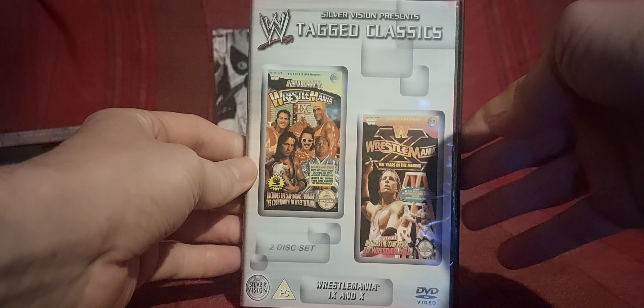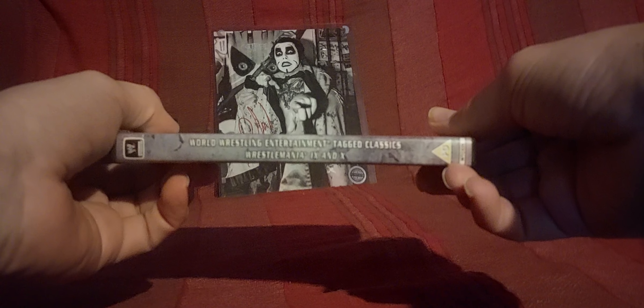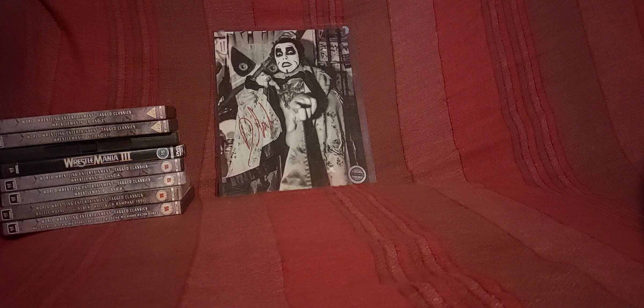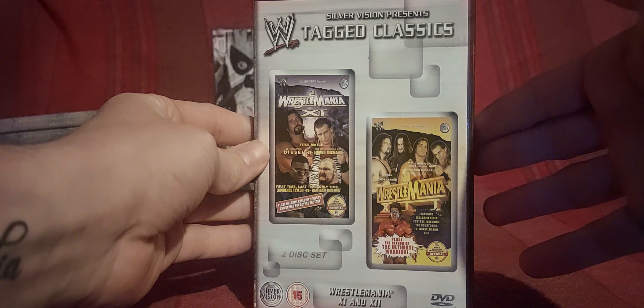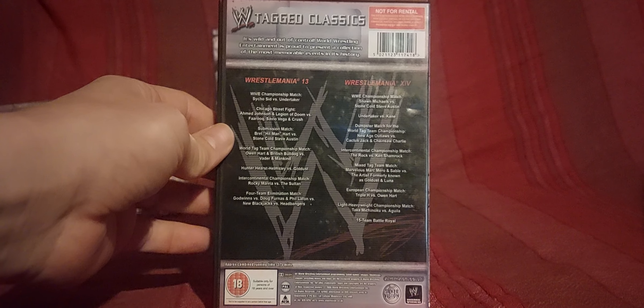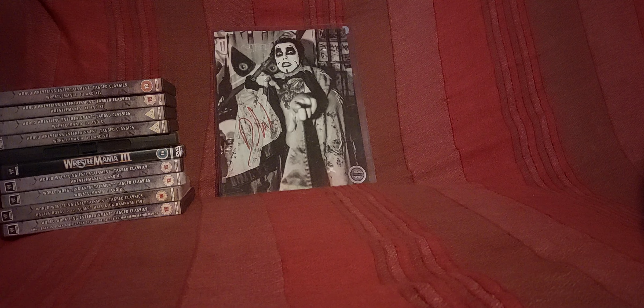Sorry if I'm going too fast — WrestleMania 9 and 10. I love WrestleMania 9. I know a lot of people hate it but I love the outdoor setting, Caesar's Palace and everything, very nostalgic for me. I think this is probably one of the last ones I needed to fill up all the WrestleMania gaps — the earlier ones. Can't remember now, it was such a long time ago.